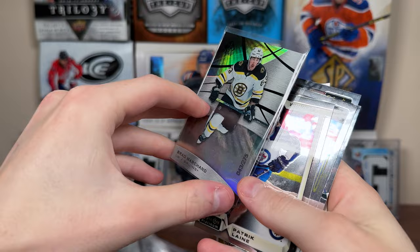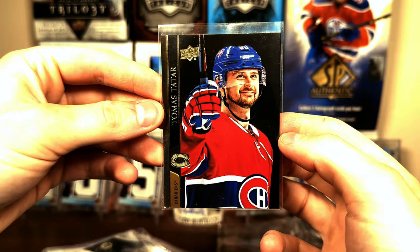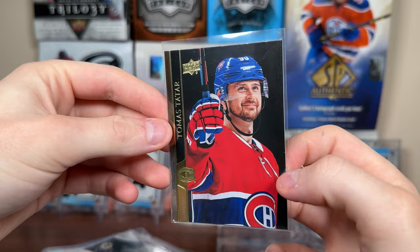Got some more platinum — Leine, McKinnon, Kachuk, Draisaitl. Got a foil. Tatar — same with Rask. Have you ever heard the introductions for the Boston Bruins for Rask? That's why I do it.